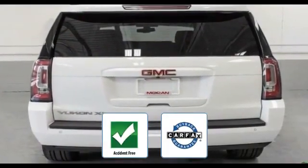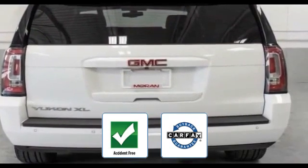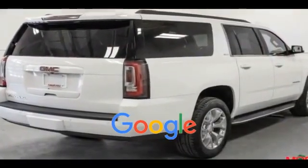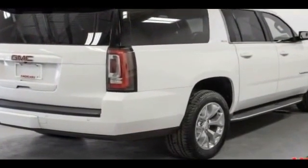Be confident with this Carfax accident-free vehicle as it qualifies for the Carfax buyback guarantee. This is a top-rated dealer. The open road is calling — drive it home today.